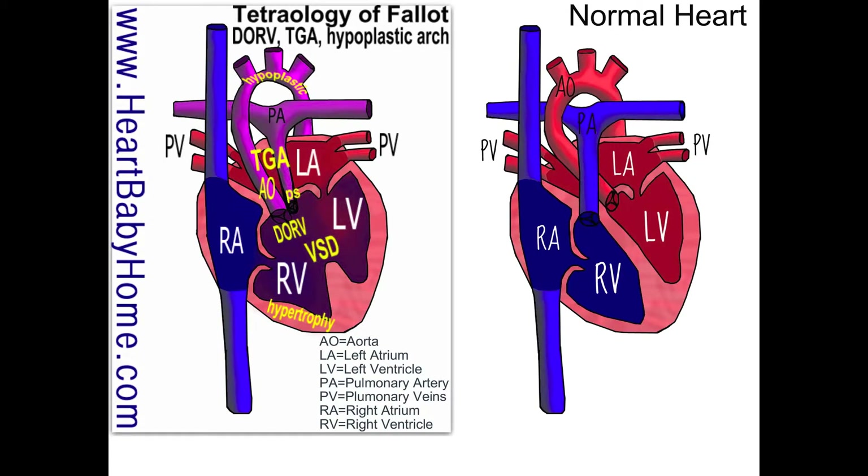Hey guys, it's Nanette with Heart Baby Home. Today we're going to be looking at heart number 29, which is Tetralogy of Fallot with DORV, TGA, and a hypoplastic arch.